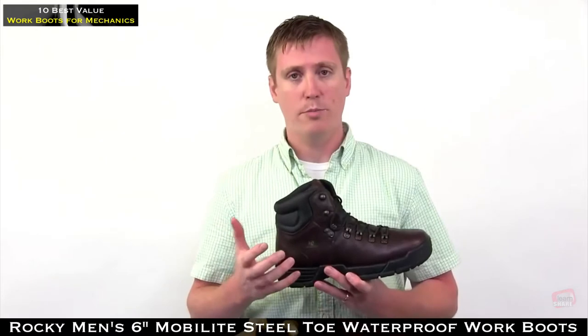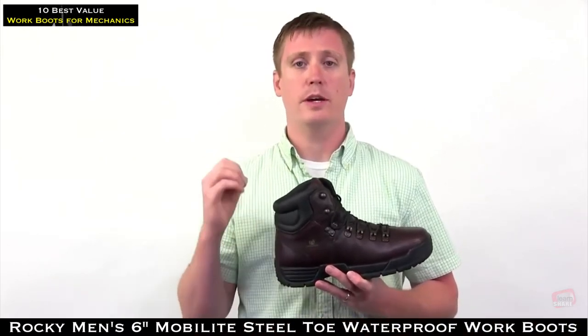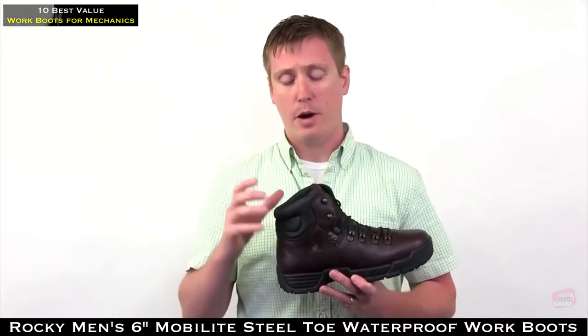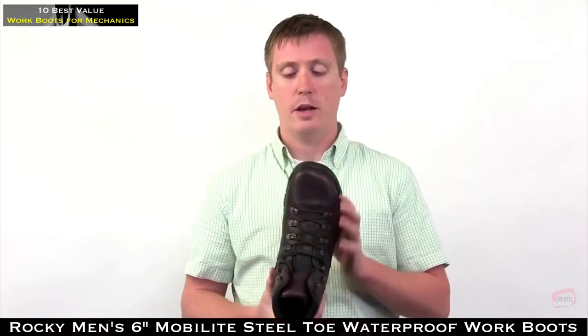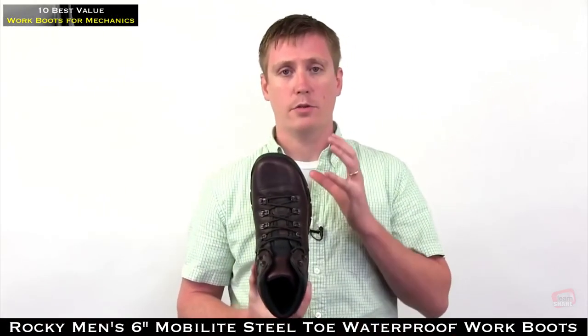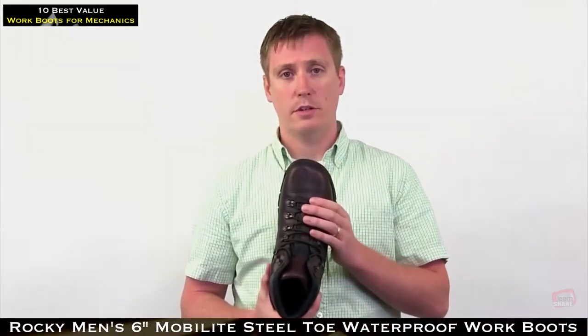This has a Rocky waterproof membrane to keep you comfortable and dry all day long. It has a polyurethane padded collar for added comfort and features an extra wide toe box for guys with a wider foot. It comes in soft and steel toe.